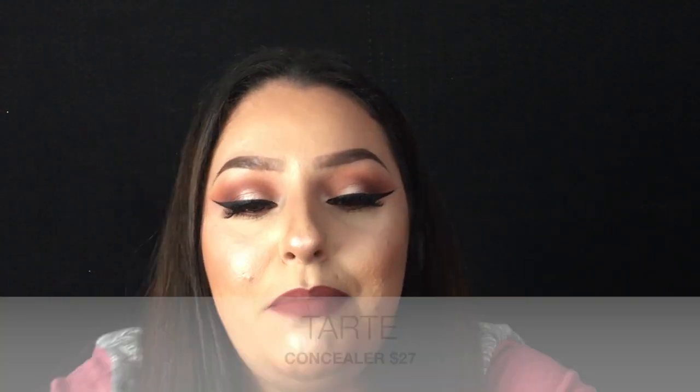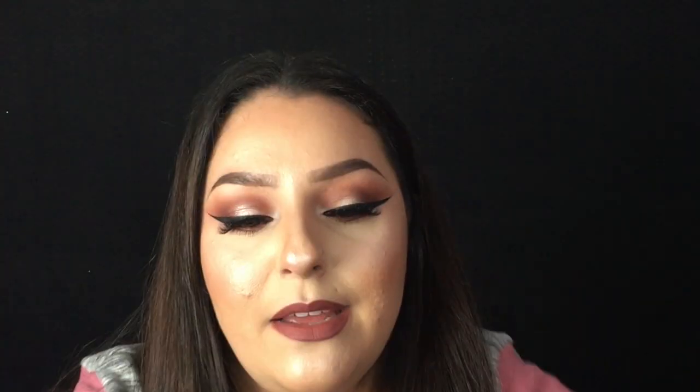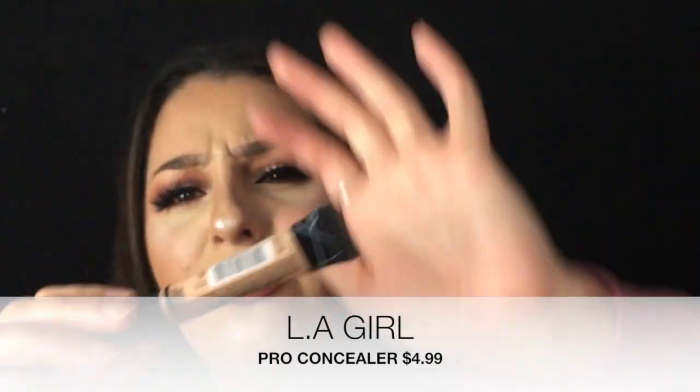For concealers, everybody pretty much loves this one — Tarte Shape Tape. If you have a skin tone similar to mine, I use mine in the shade Fair. I like mine pretty bright. And then for a drugstore concealer, I really love the LA Girl Pro Concealer. These are super good and super cheap — like $3.99 or something. You can even find these at CVS now. I use mine in the shade Natural.